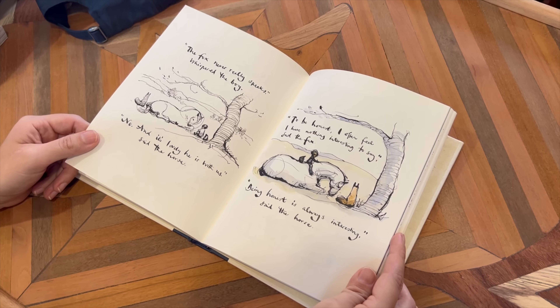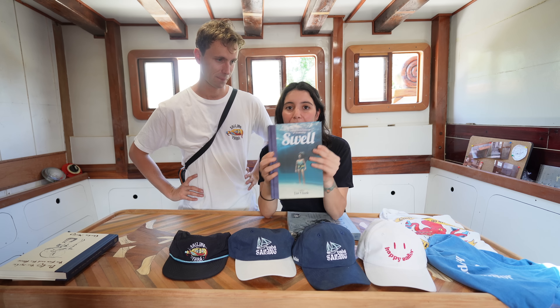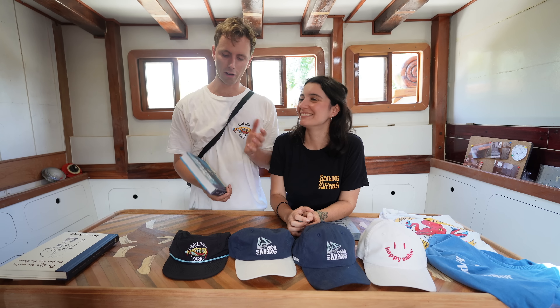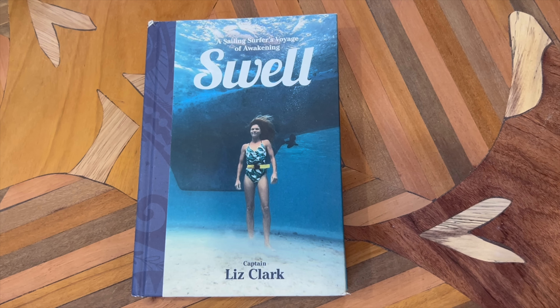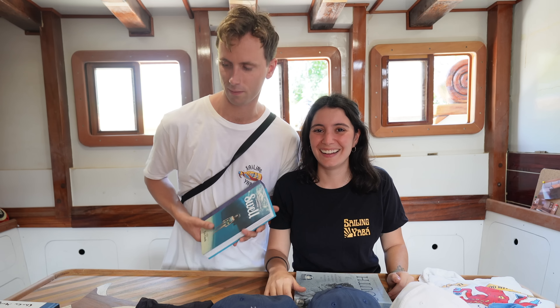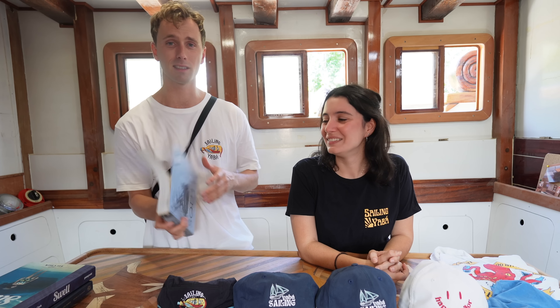Swell by Captain Liz Clark — every friend I know that has read it loves it. 'A Sailor's Voyage of Awakening' — anyone who likes anything to do with water, sailing, or the sea will enjoy it. Very easy read with some nice pictures as well. Warning: after reading this you might want to go out and buy a boat, so be careful.